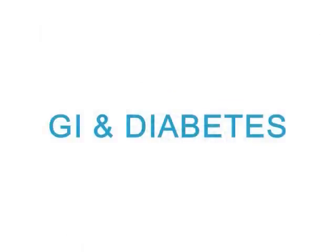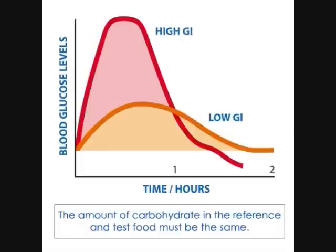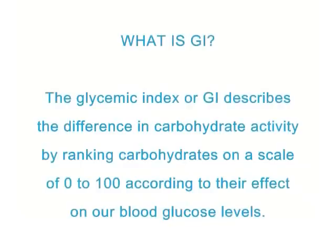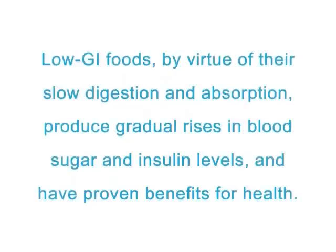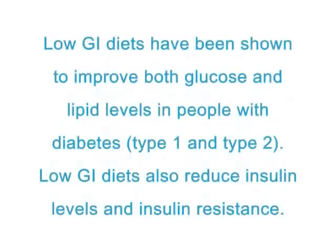Not all carbohydrate foods are created equal. In fact, they behave quite differently in our bodies. The glycemic index describes this difference by ranking carbohydrates on a scale of 0 to 100 according to their effect on our blood glucose levels. Low GI diets have been shown to improve both glucose and lipid levels in people with diabetes. Low GI diets also reduce insulin levels and insulin resistance.